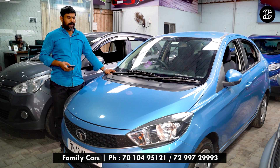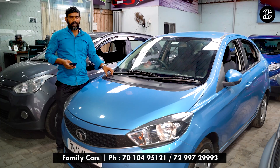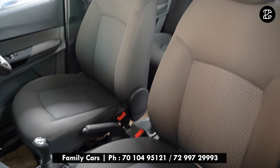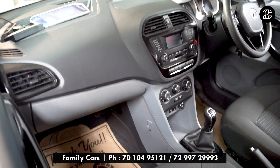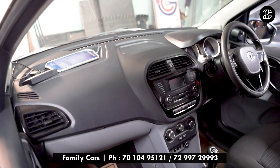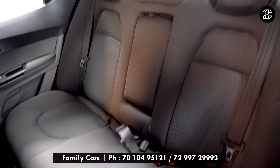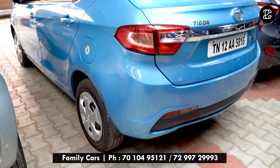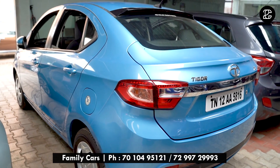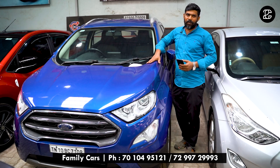This car is a 1.2 diesel, manual transmission, single owner, with 55,000 kilometers run. The car is priced at ₹5,50,000. The car features power steering, power windows, Bluetooth music system, auto climate AC, and rear passenger armrest. The car is in excellent condition. You can see the car on the right side.